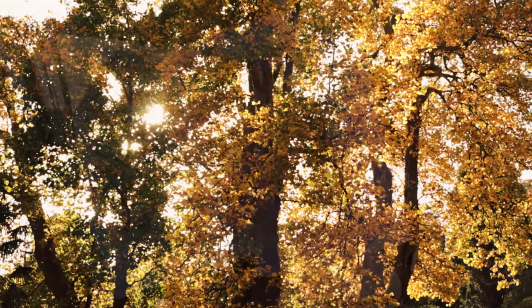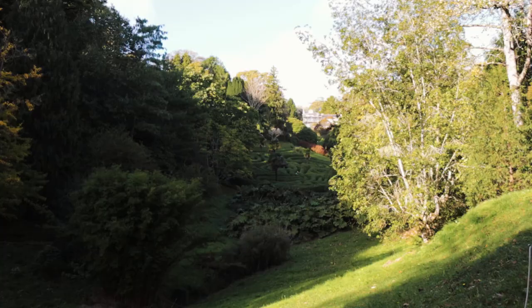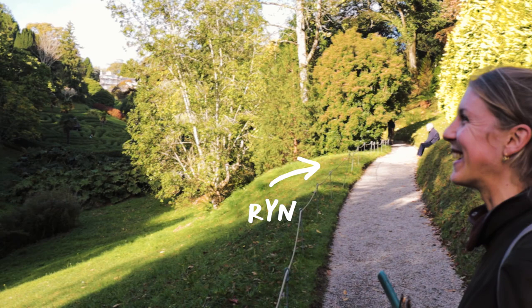Even with the weather now beginning to turn, I'm still managing to grab a few moments here and there to sketch, either on my own or as I did the other day with a friend.